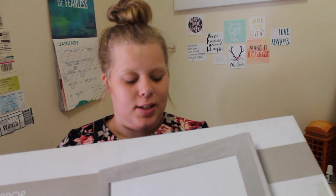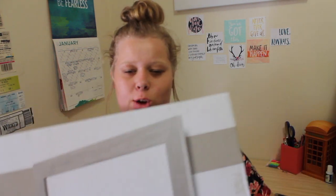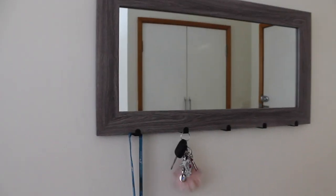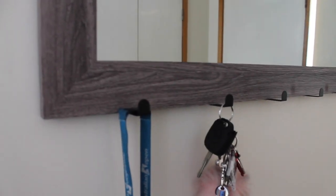The first thing I got is this mirror with hooks. It's basically a mirror that has little key hooks underneath. It's not in here, it's on the wall now so I'm going to be inserting a clip of what it looks like. It's just really handy and it's at my front door so the keys go on there, they're easy to grab when you walk out the door and they're always in the same spot.